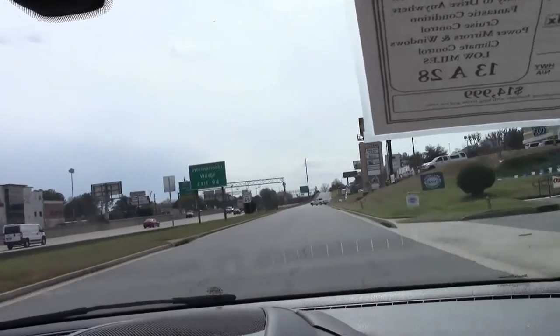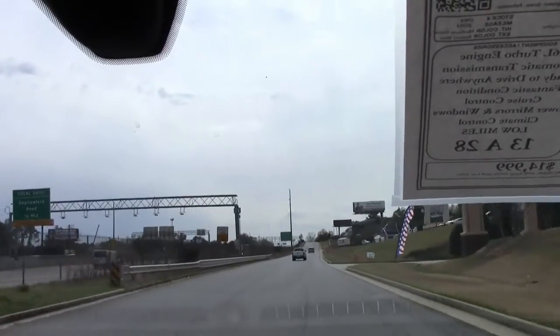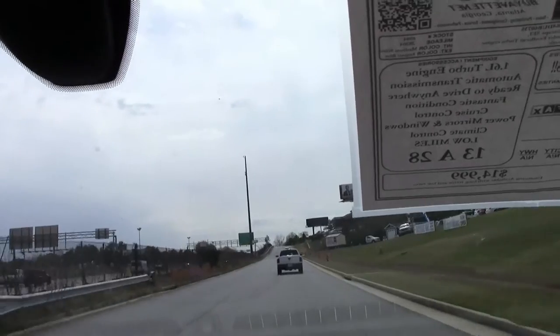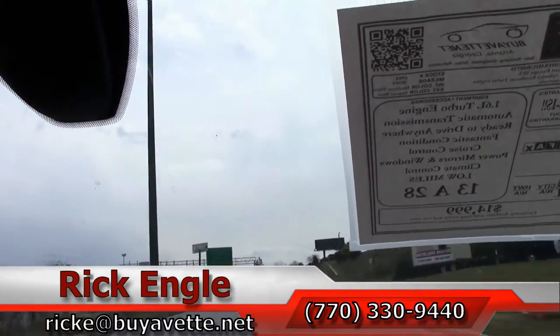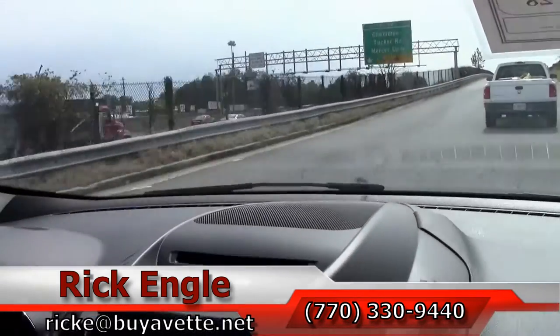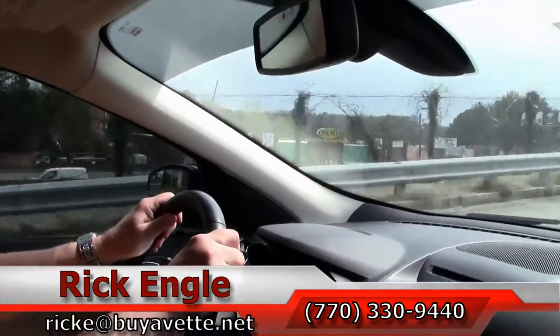If you'd like to come and test drive this vehicle or any of our cars, trucks, and SUVs, feel free to call me at 770-330-9440 or you can email me at ricke@biovet.net. I appreciate you taking a few minutes to have a ride along with us in this 2013 Ford Escape.